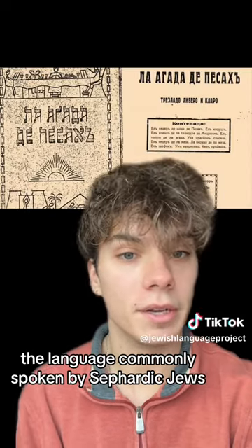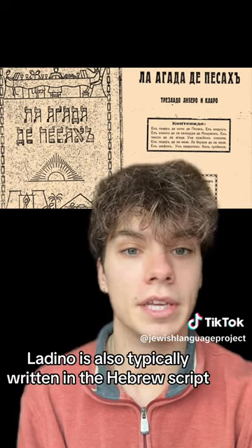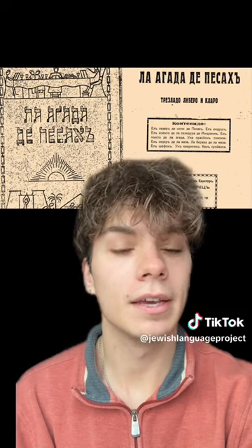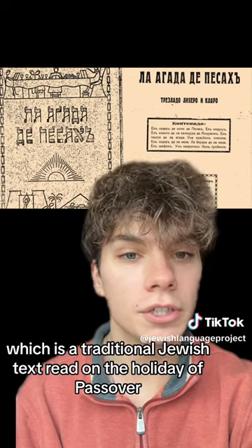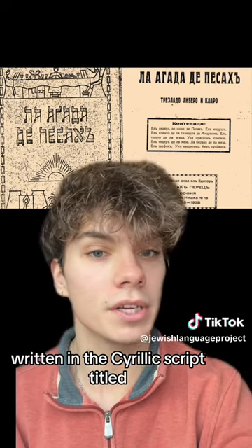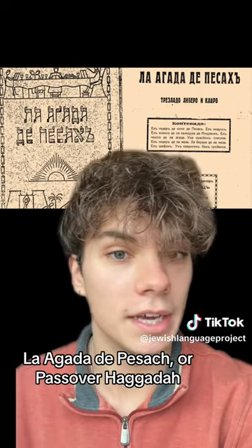The language commonly spoken by Sephardic Jews, Ladino, is also typically written in the Hebrew script, but like Yiddish, has a long history of alternative writing system use. In fact, in 1935, a Haggadah — which is a traditional Jewish text read on the holiday of Passover — was published in Ladino written in the Cyrillic script, titled La Haggadah de Pesach, or Passover Haggadah.